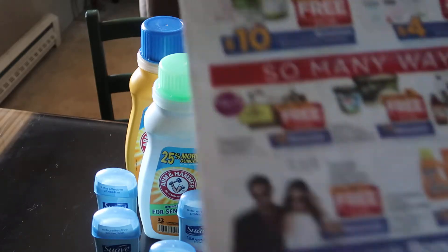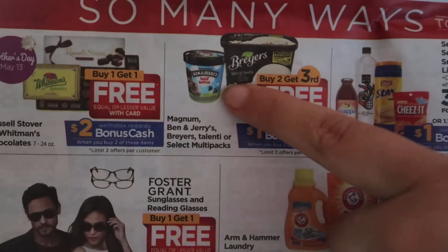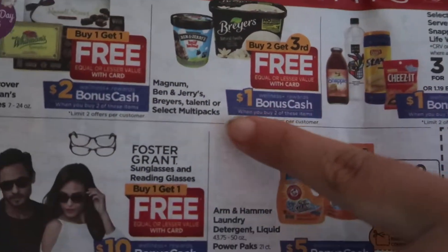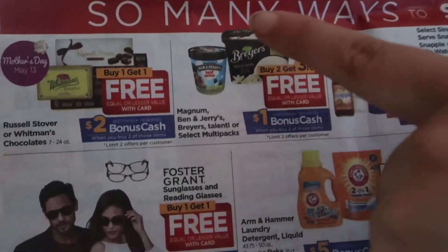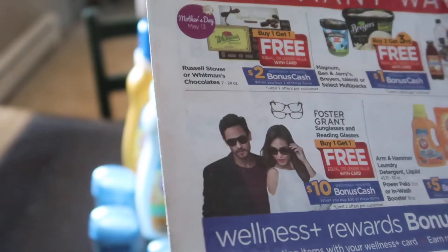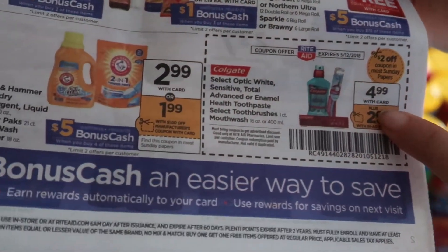If you're interested in ice cream, the Ben & Jerry's is on sale — buy two, get the third one free. And there's also a dollar back, hopefully a little more than a dollar, on Checkout 51. So that's a pretty good deal on the Ben & Jerry's as well.